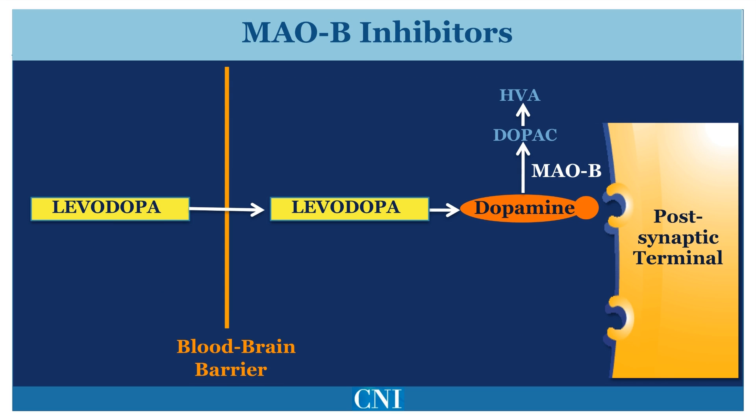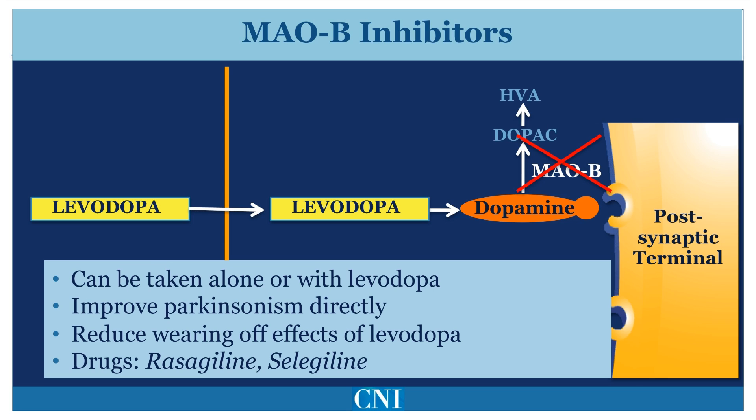Dopamine within the brain may also be broken down by another enzyme called monoamine oxidase type B, or MAO-B. Blocking MAO-B with rasagiline or selegiline can improve Parkinsonism symptoms directly by reducing the breakdown of dopamine within the brain. These medications may also be given in combination with Levodopa to improve wearing off or motor fluctuations.